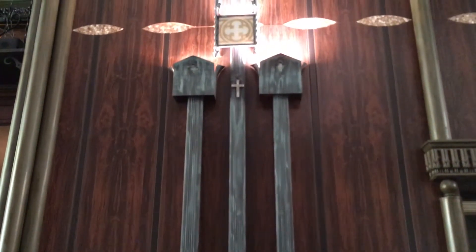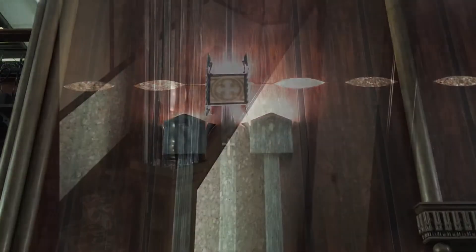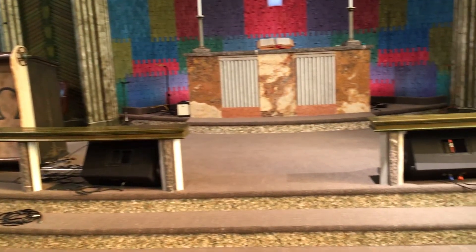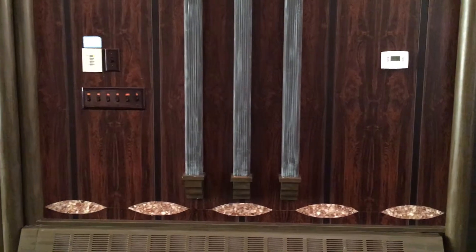Decorative sconces were made of downspouts and sheet metal. Linoleum tiles that were used to line the staircase to the second floor and the risers on the chancel were also used for the horizontal bands of ellipses representing the Christian fish symbol.